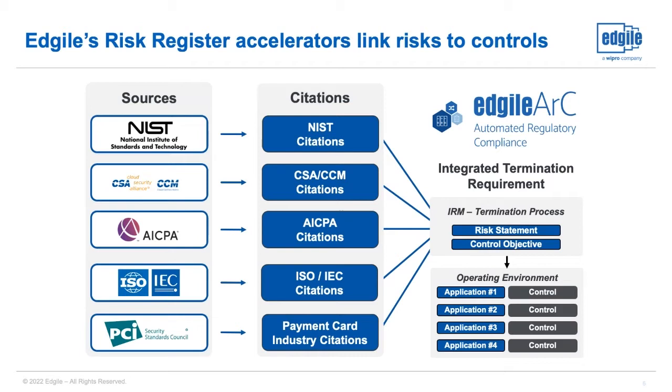Here's an example of how our content works. If I draw your eye to the right, many different laws, regulations, and frameworks are all saying the same thing about the user termination process, for example. What we're doing with our content is mapping what each of these different sources says about that specific topic to achieve harmonization and remove the burden of our clients having to build those control frameworks themselves.